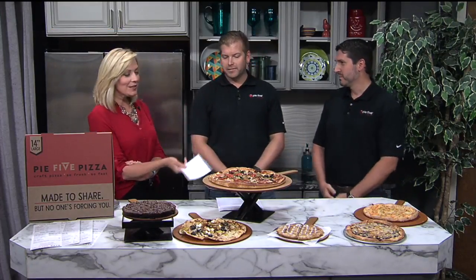Welcome back everybody to Ozarks Live. Say hello to Tim and Carl from Pie 5 Pizza. Welcome, you guys. I'm so excited to have you in here because I'll be honest, I haven't had the pizza yet — you've been in town for a little while. Give me the concept behind Pie 5. What's it all about?